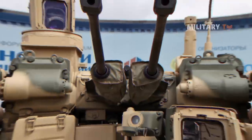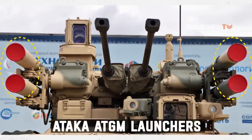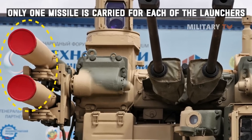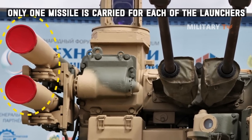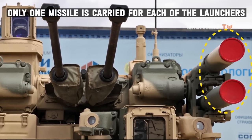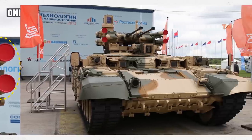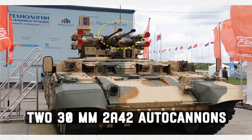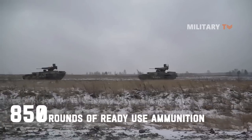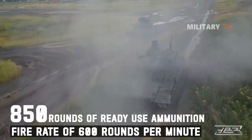The Terminator is equipped with four Ataka anti-tank guided missile launchers as a set of primary armaments against enemy tanks and infantry. Only one missile is carried for each of the launchers without any additional ones stowed away. Two anti-tank guided missile launchers are located on each side of the turret and traverse a complete 360 degrees in sync with the turret. This vehicle also has an additional set of primary armaments consisting of two 30mm 2A42 autocannons. A total of 850 rounds of ready-use ammunition can be carried, and these twin autocannons have a combined fire rate of 600 rounds per minute.